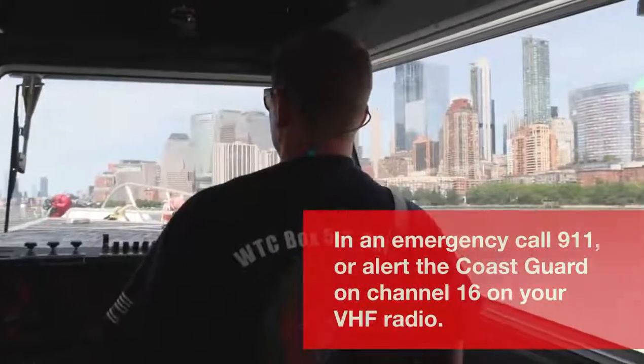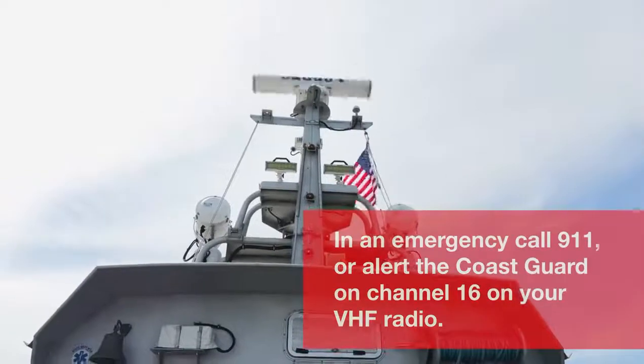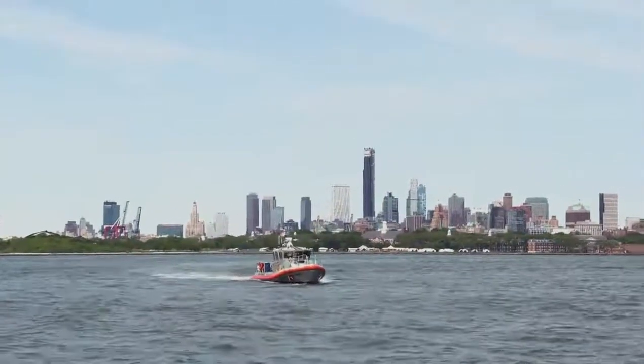If there's any emergency on the water, you can always call 911 to reach a dispatcher. If your vessel is equipped with a VHF radio, you can always call the Coast Guard on channel 16 and they can get you the proper help you need.